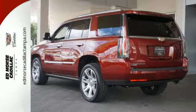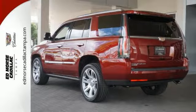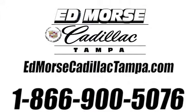A higher view, a higher class. Drive this Escalade home today. Call us today at 866-900-5076. For value and for service, it's Ed Morris.